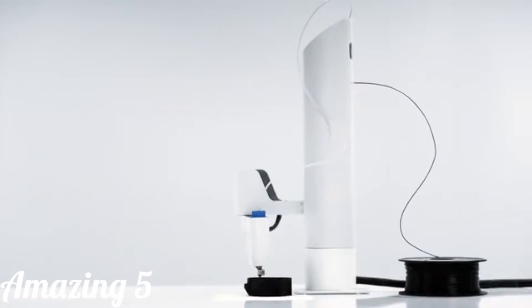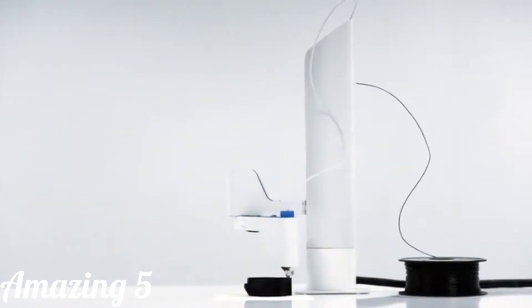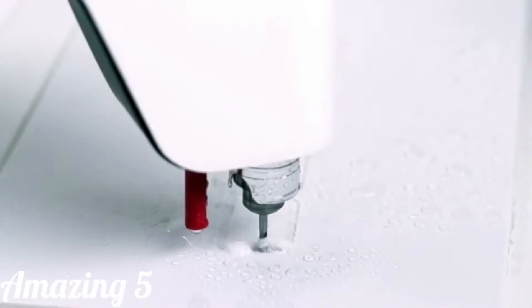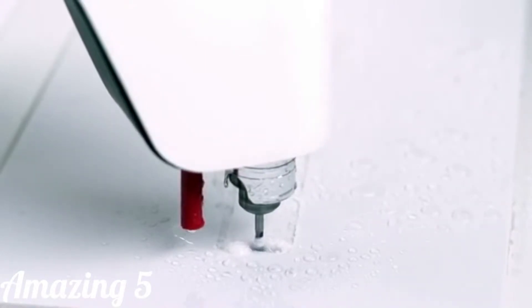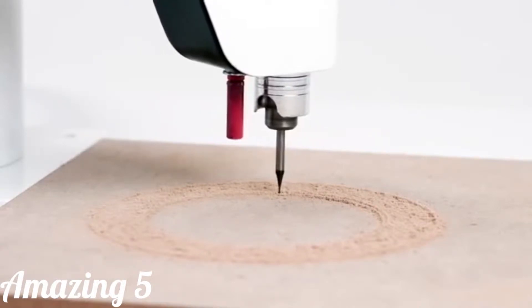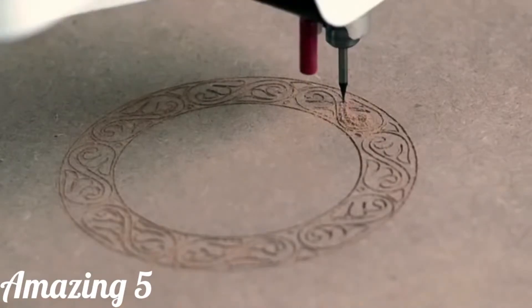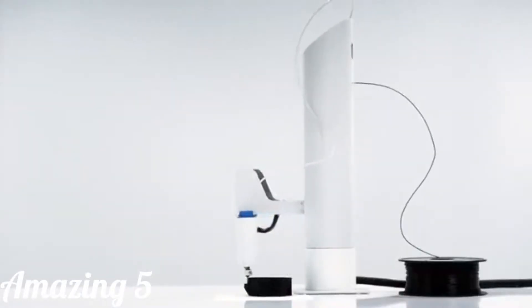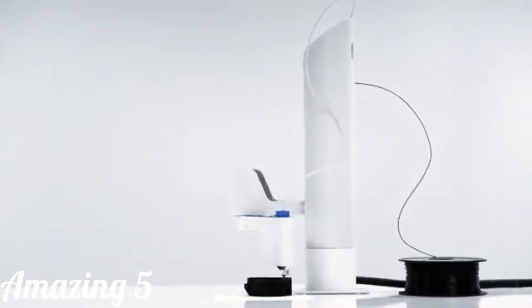With Maker Arm, we've built a machine that's sleek and fits anywhere in your workspace. You can connect to it remotely from a browser window on any device, and it has a really intuitive user interface which will allow you to see your Maker Arm in a 3D setting and allow you to import 3D objects into the workspace so you can actually see your projects coming to life.